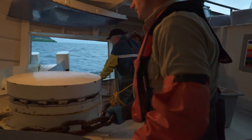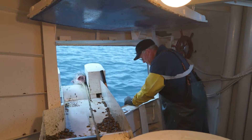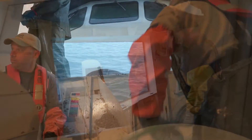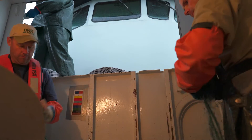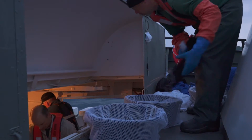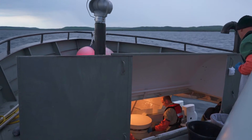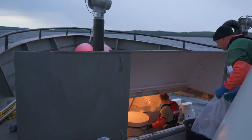So when we send them out on these crews, we're doing two things. We're getting a relative index of abundance. We're putting a set of nets out there that have very specific configurations with multi-mesh sizes, the length of the net, and the duration of the set are all synchronized. And all the other studies around the lake, the other states, are doing a similar thing. So that way, when we get together at the end of the year with these organizations, we can know that we're comparing apples to apples. And then the other thing we do is we collect biological data.